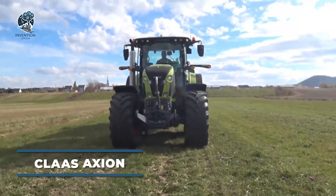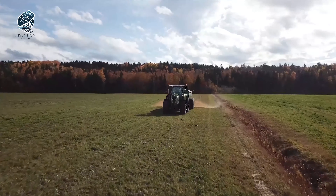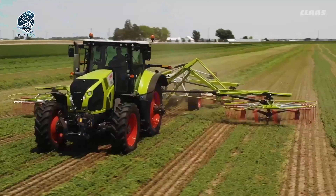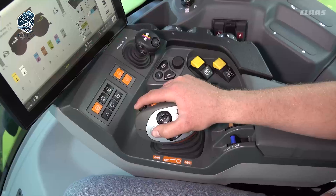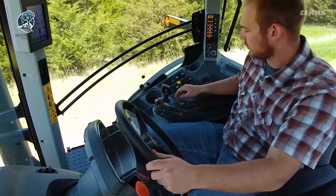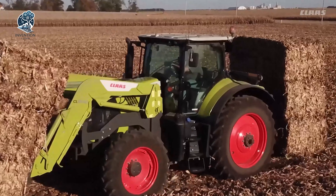The Class Axion is a powerful and efficient tractor designed for modern farming. With a robust build and advanced technology, it offers farmers reliability and ease of use. The tractor is equipped with a high-performance engine, providing substantial horsepower for various agricultural tasks. Its ergonomic design ensures operator comfort during long hours in the field. The Axion features precision control for precise farming operations, making it a versatile choice for cultivating, plowing, and hauling, standing out as a dependable and adaptable solution for farmers seeking productivity and efficiency.